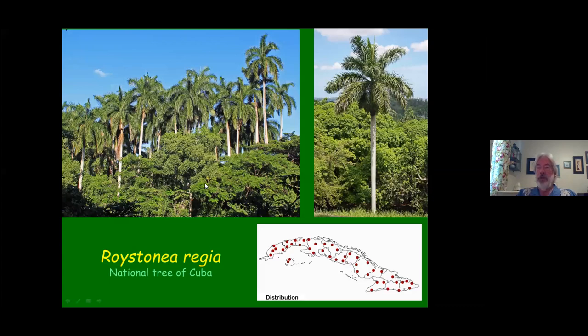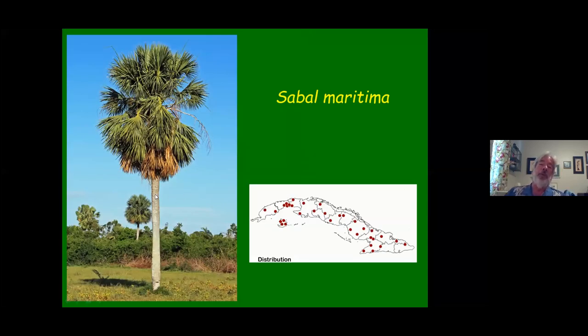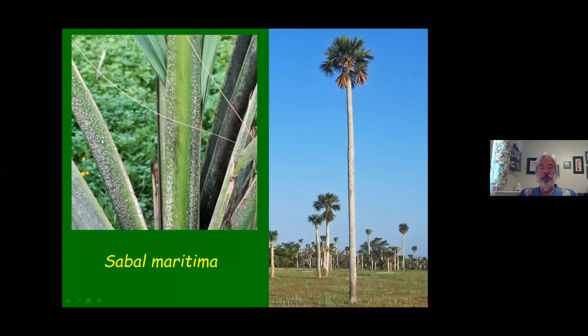The National Tree of Cuba is a palm — it's the royal palm. There are probably twice as many royal palms as there are Cuban people, so it's throughout the country. There are a few places where you don't see it, basically the Guantanamo Bay area where it's very dry. Another very common palm is Sabal maritima. Sabal maritima is much like the other big-trunked Sabals, and the easy way to tell it apart is the flecking or scales that are on the leaf petioles — either white/gray to brownish-tan coloration.